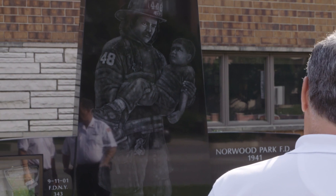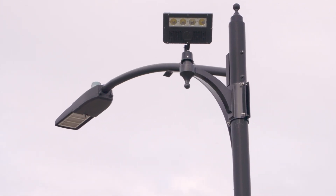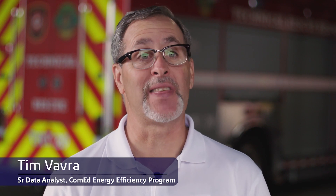Terry told me the story about the 9-11 monument. One light — they changed one light bulb — and it led to this project, and they now saved thousands of dollars.